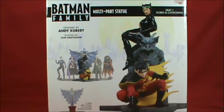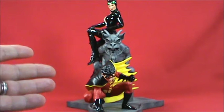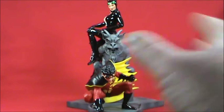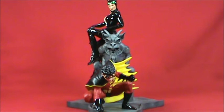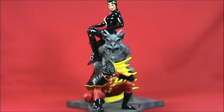Here is the Batman Multi-Part Family Statue Part One — Robin and Catwoman. Like I said, this was a holy grail piece. Some people have asked, 'Rob, what's a holy grail piece in your collection?' This was something I saw back in 2009 when it was publicized in comic books, and I thought it was something I was just never going to get a hold of.